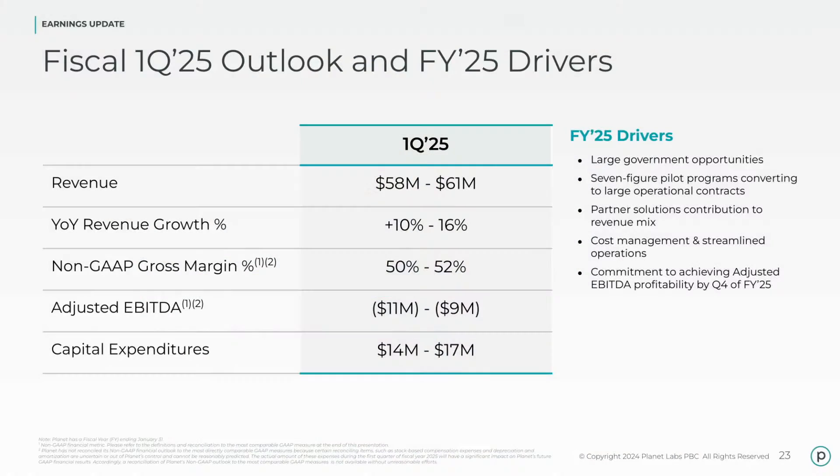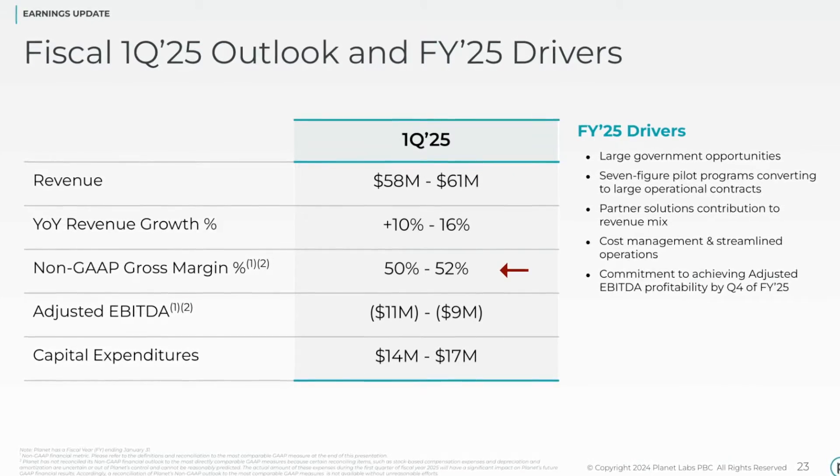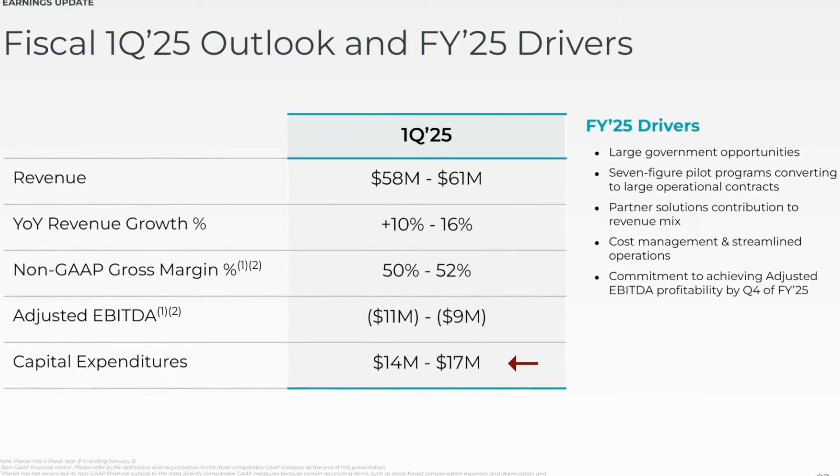Looking forward, Planet Labs only guided one quarter out. With Q4 results they'd typically guide for the full year, but given how last year went — revising guidance repeatedly — you can't blame them for not wanting to over-promise and under-deliver. For this upcoming quarter, they're expecting revenue of $58 to $61 million, non-GAAP gross margin of 50 to 52%, adjusted EBITDA of negative $11 to negative $9 million, and capital expenditures of $14 to $17 million.